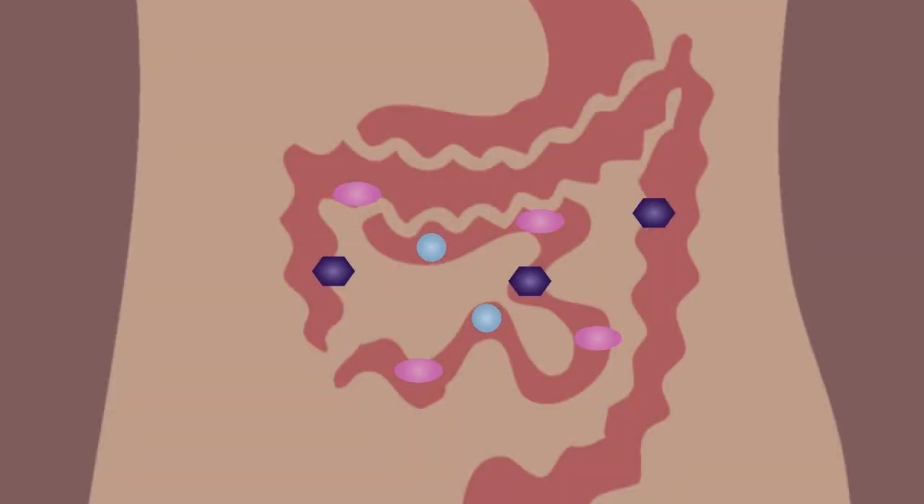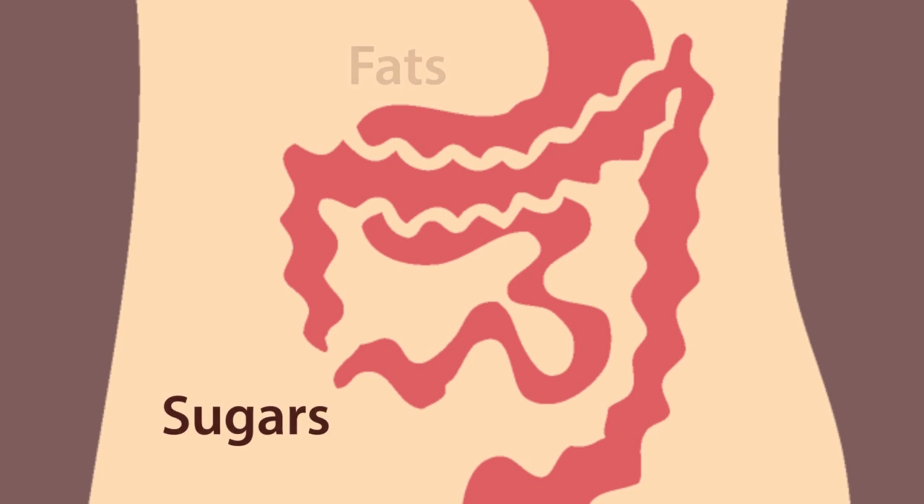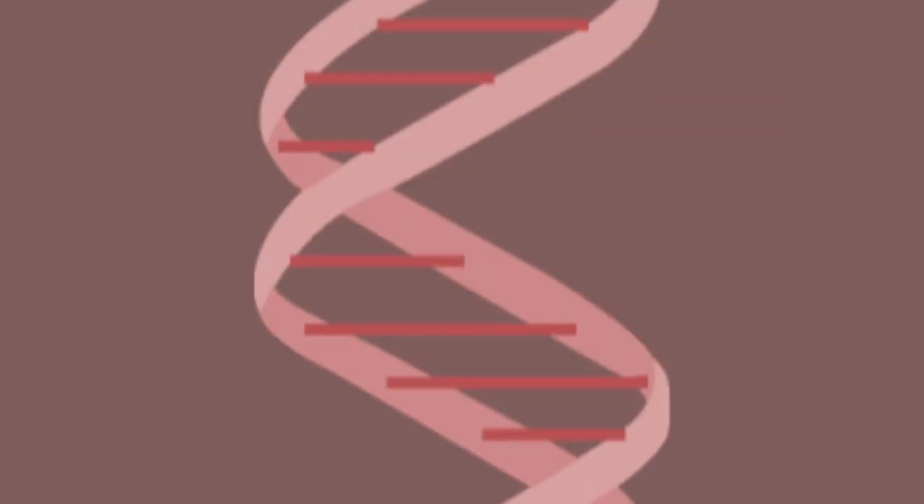Once our food is digested into monomers, the molecules are small enough to get through the walls of our gut and into our bloodstream, ready to be used as a fuel — that's the sugars, fats and oils — or to build up our own proteins and DNA.